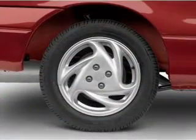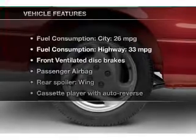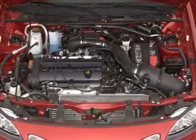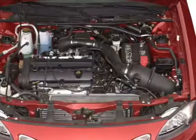Stand out from the crowd with premium wheels, and memory settings make for a more comfortable ride. Plus, enjoy these notable features included in this vehicle: power door locks, power windows, cruise control, AM-FM stereo, power mirrors, power steering, and air conditioning.